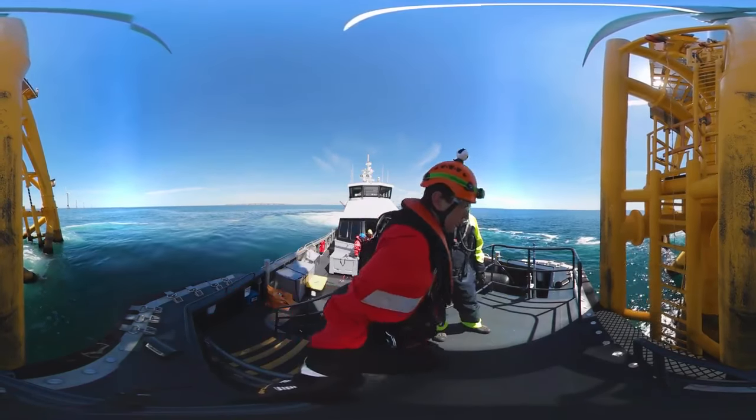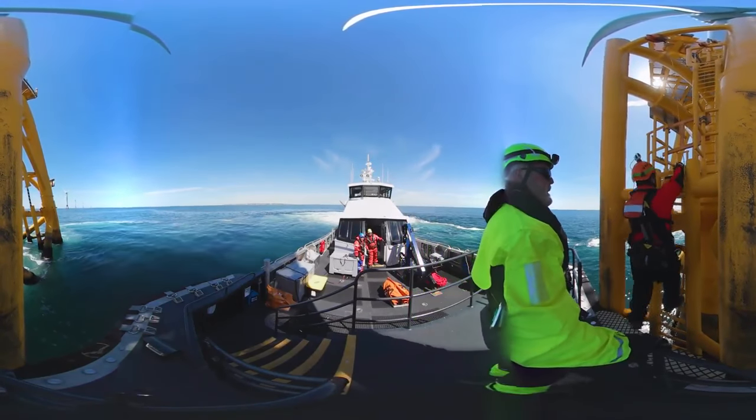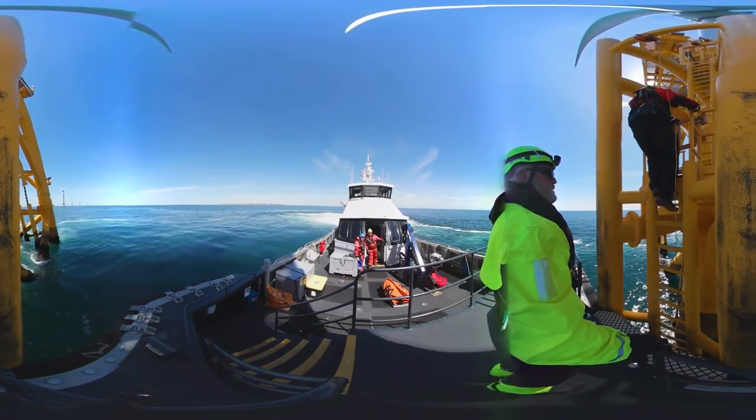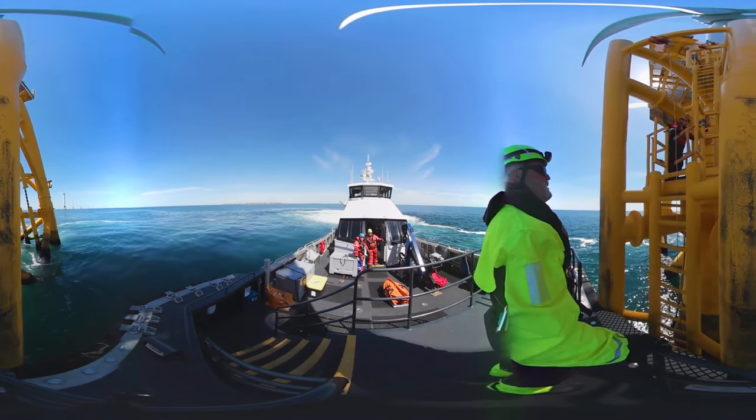That guy in the orange helmet is Paul Murphy. He's a civil engineer who helped design the Block Island wind farm and does routine inspections, like you see here. He says this project could just be the beginning of what's to come.